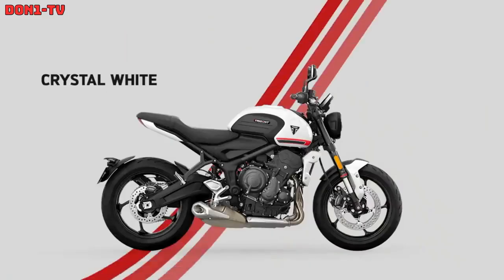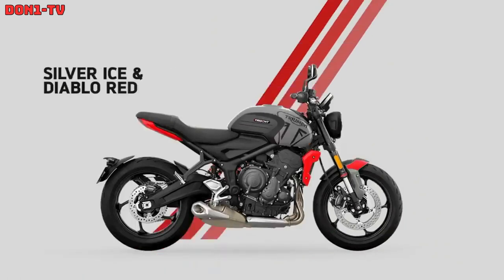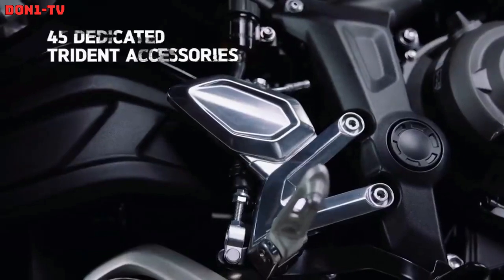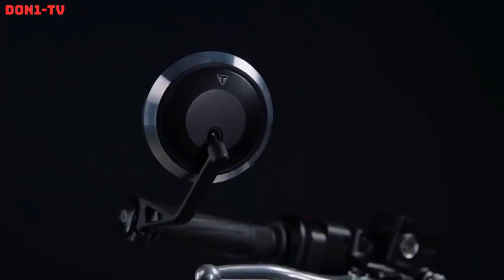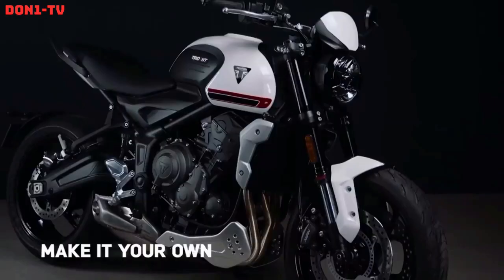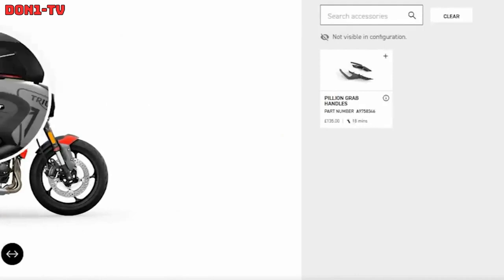The Trident moniker is an essential piece of history for Triumph, as it was the brand's first triple-cylinder-powered machine, launched in 1968. A full-factory racing Trident known as Slipper Sam also claimed five consecutive Isle of Man production TT wins from 1972 to 1975.